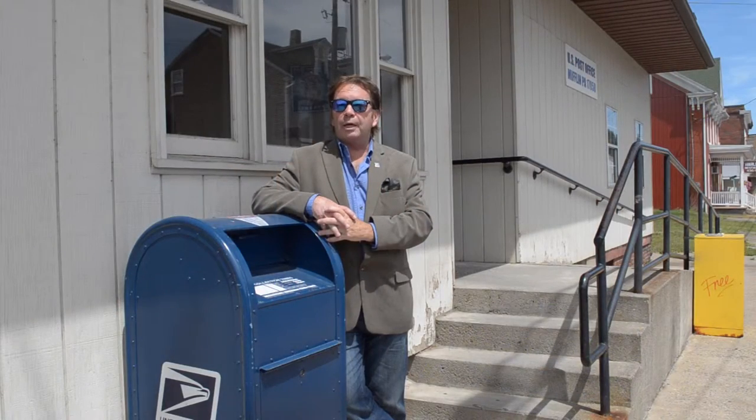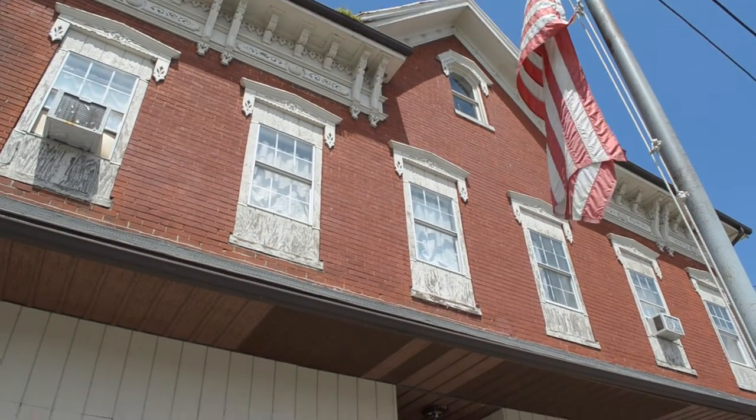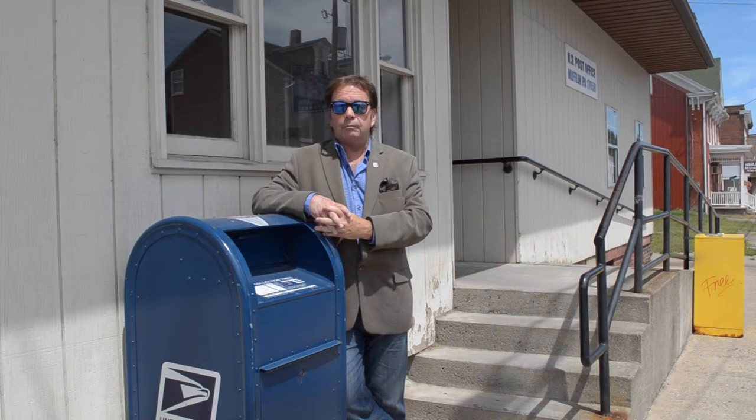Our first property is located in the small community of Mifflin, which is next to Mifflintown, just west of it. This building, located right on Main Street, houses three apartments which are fully rented, and on the ground floor, their main tenant is none other than the U.S. Postal Service. This is the Mifflin Post Office.